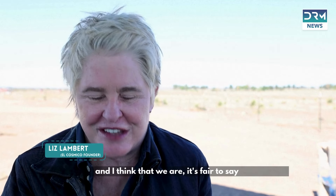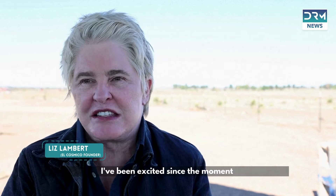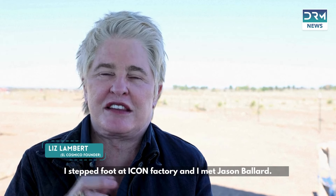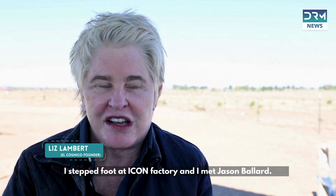It's fair to say we will be the first 3D printed hotel in the world. I've been excited since the moment I stepped foot at the ICON factory and met Jason Ballard.